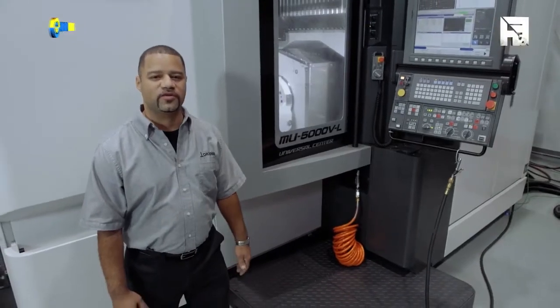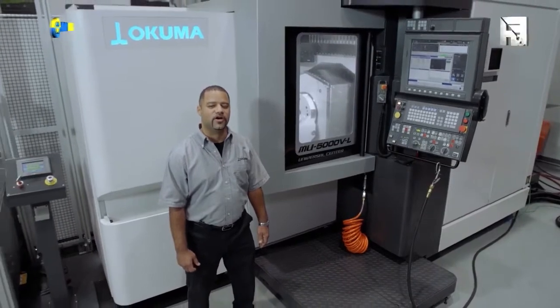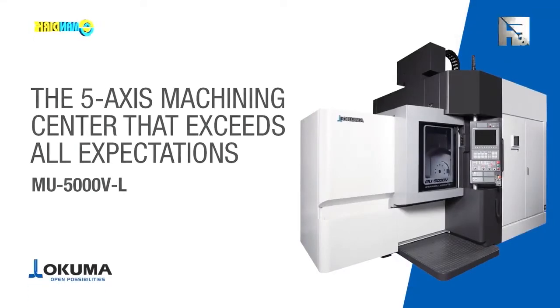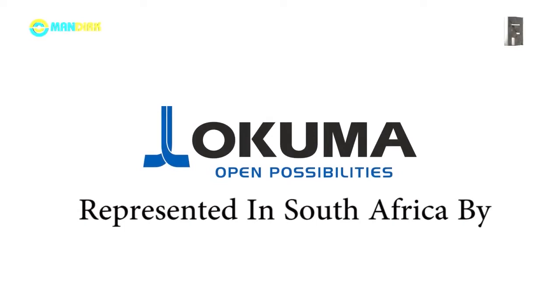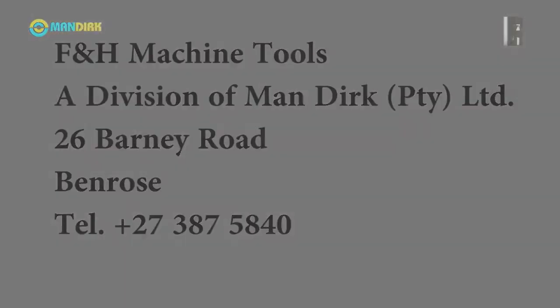Thank you for looking at this machine with me today. With the MU-5000V, optimum performance delivers unparalleled productivity. Thank you.